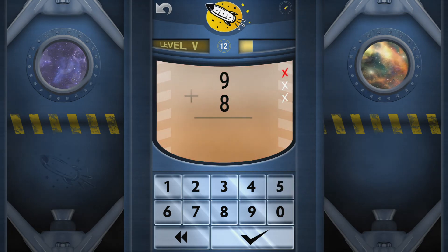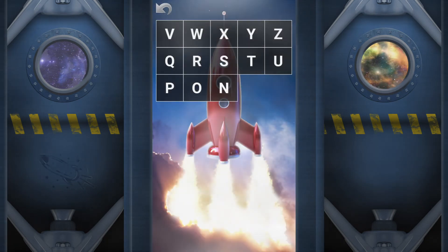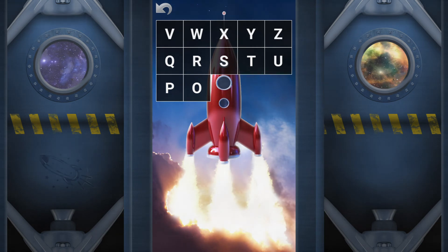Nine plus eight equals seventeen. Go again. Beat levels to try harder and harder challenges, and revisit old questions to make sure you remember what you learned in different orbits.